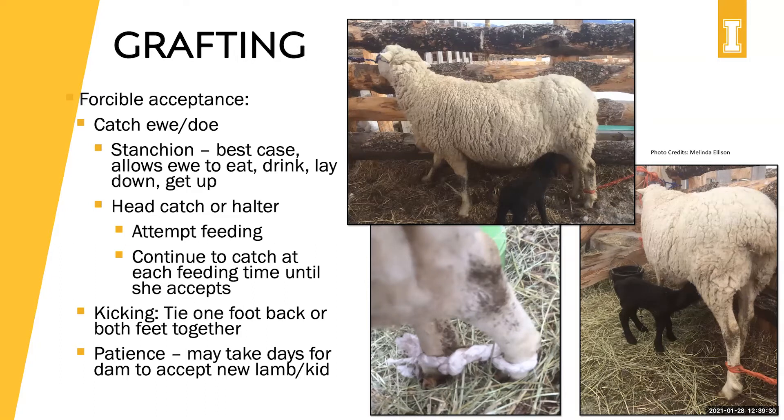A typical response in those first few hours is that the female might be kicking. The best thing there is to tie the feet either to a board or the side of the pen so she can't kick, or tie them together so kicking produces a negative response for her. Sometimes it can take days for the dam to accept a new lamb or kid, but if you have the time and patience it's usually worth it for that lamb or kid to be dam-raised instead of bottle-raised.